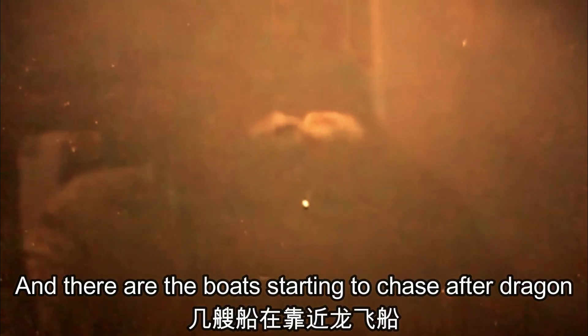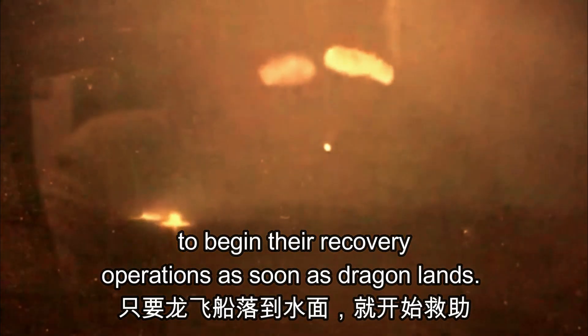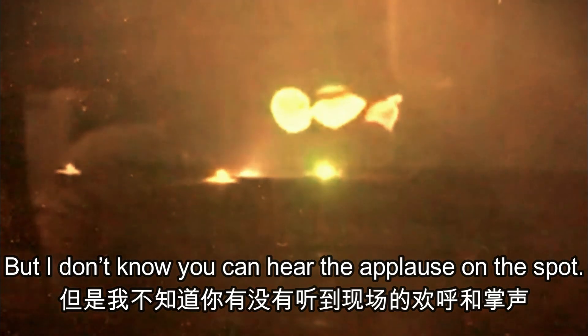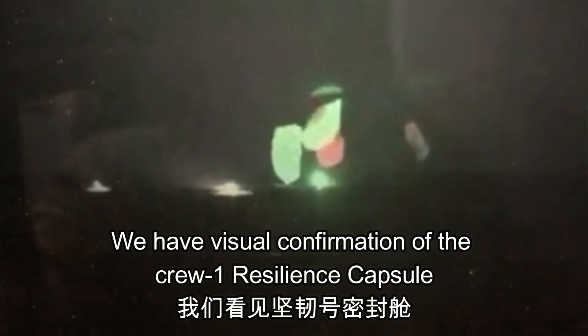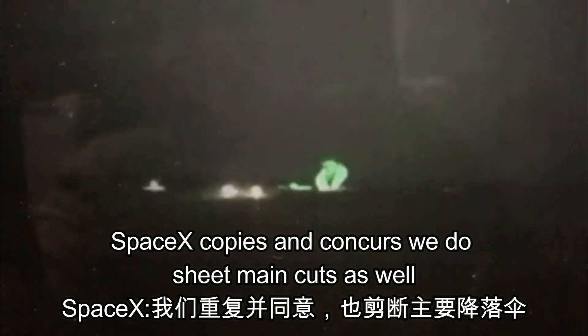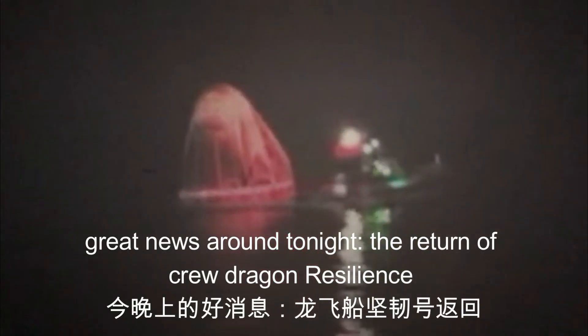There are the boats starting to chase after Dragon to begin their recovery operations. I don't know if you can hear the applause, but we have visual confirmation of the Crew-1 Resilience capsule — we are splashed down. The pyros have fired. SpaceX copies and concurs, we do see main cut as well. Great news all around tonight with the return of Crew Dragon Resilience.